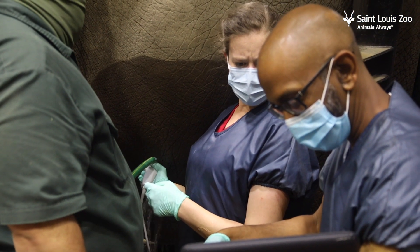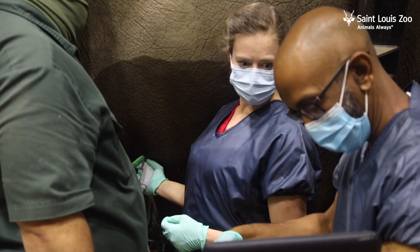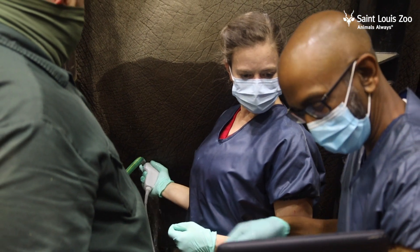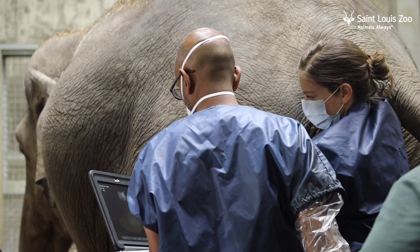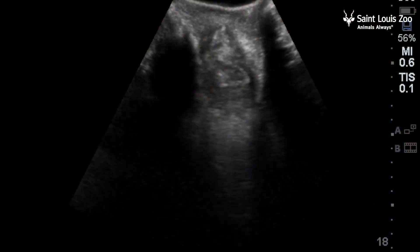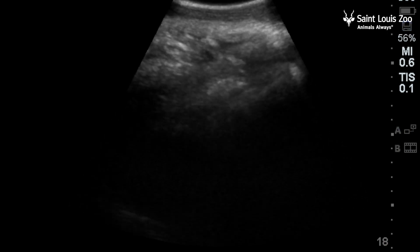Due to an elephant's large size, it's difficult to see the entire calf with an ultrasound probe placed on the abdomen. So we use a combination of techniques to assess both Ronnie and the baby. First, we assess Ronnie using a technique similar to a horse or cow. And from this approach, we can see the cervix and part of the uterus and monitor for any changes in the shape and size of those organs, as well as see the normal fluid in them.